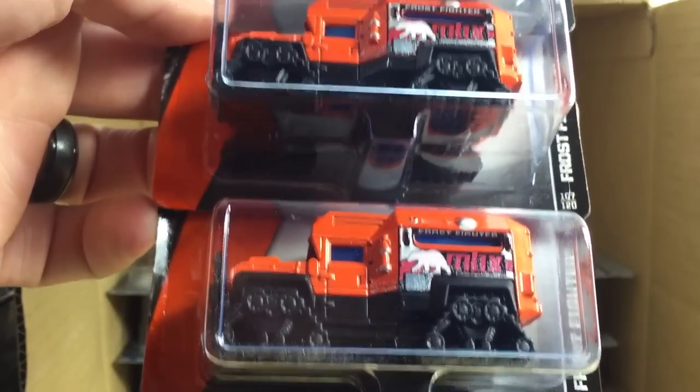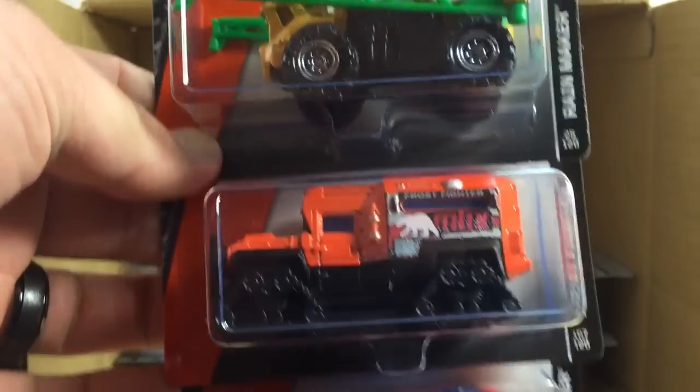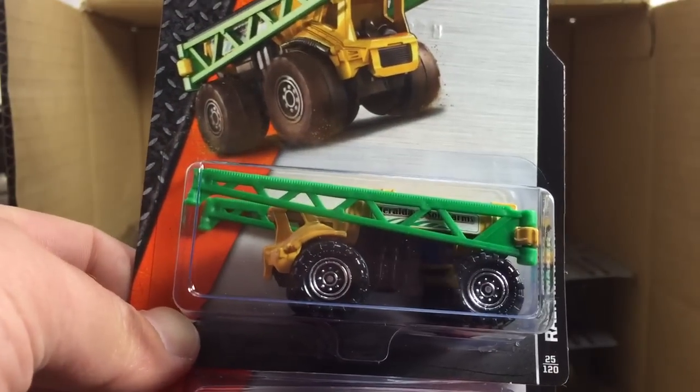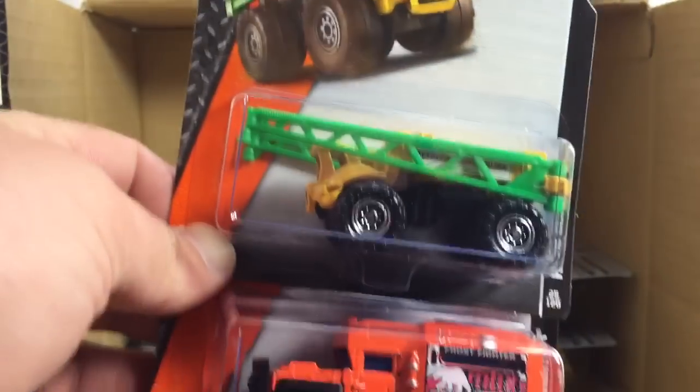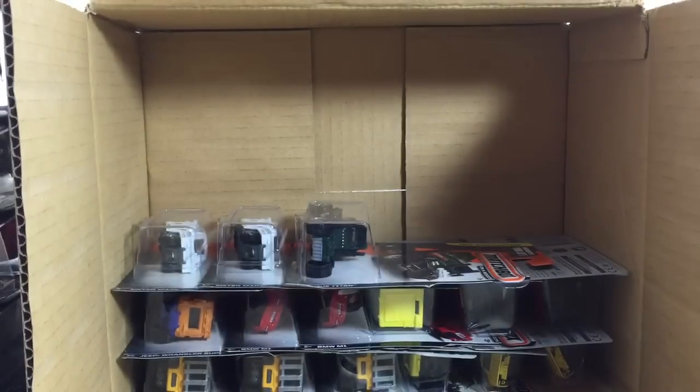Here's the Frost Fighter — two of those. And then another one that I was pretty excited about: the Rainmaker. Very cool. Those booms do open. I will do a review of that one separately.